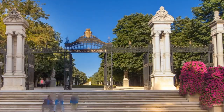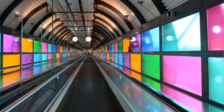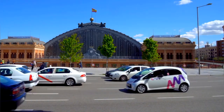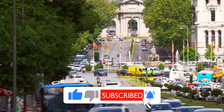Join us as we delve into the iconic landmarks like the Royal Palace and Prado Museum, stroll through bustling squares like Puerta del Sol, and indulge in delicious tapas at local markets. Whether you're a history buff, art enthusiast, or food lover, Madrid has something for everyone, and we're here to guide you through its enchanting streets. Don't forget to subscribe to our channel for more travel tips, guides, and adventures.